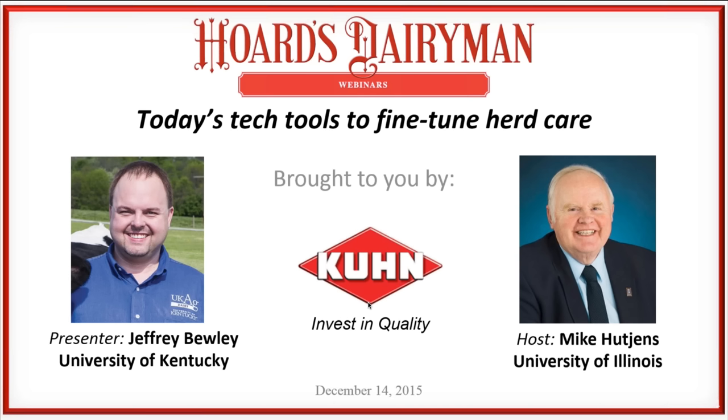We're looking forward to today's presentation on the technology tools that we have to fine-tune our herd care. Our presenter is Jeffrey Buehle. We appreciate the sponsorship of Kuhn, another Wisconsin company. We also welcome our co-host Mike Hutchins, down at the University of Illinois with Jim Baltz, who works with Mike on the technical aspects of the webinars.